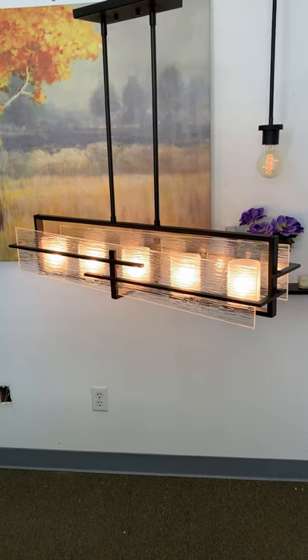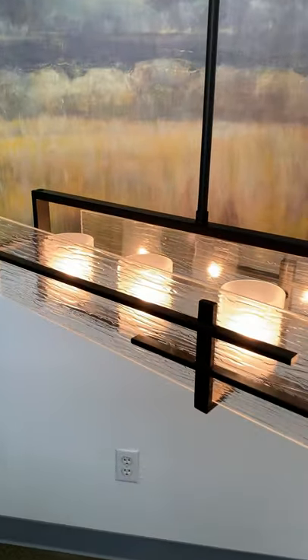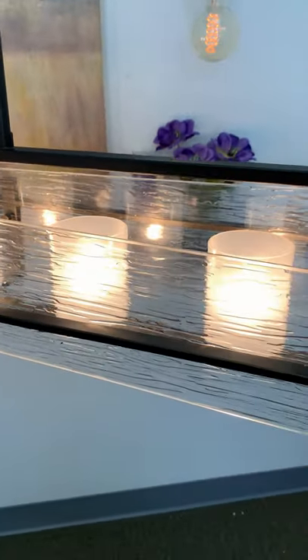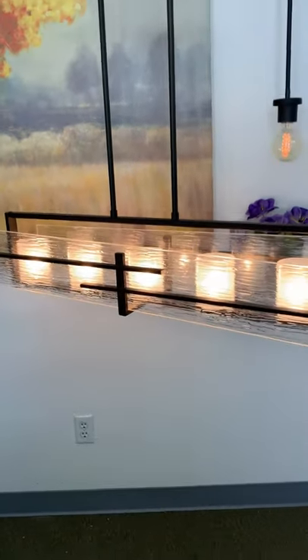Hey everyone, here's a highlighted fixture from Kira Home. This is the Layla 34 inch island light. This fixture features a gorgeous oil rubbed bronze finish, has two panels of decorative water ripple glass, and is dimmer compatible when paired with the correct dimmer.